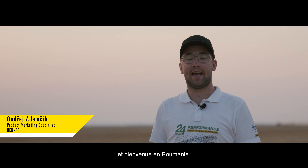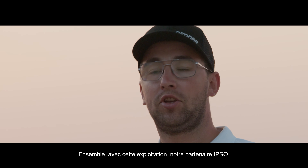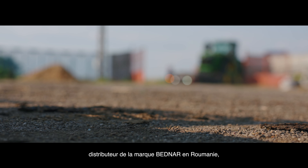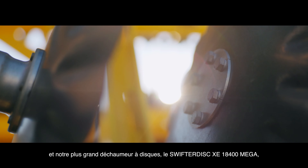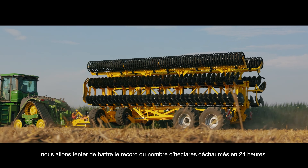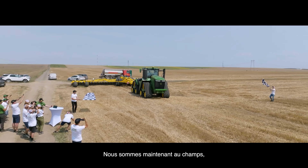Hello, greetings from Romania. We are on the field of Old Peace Farm, located in the city of Slatina in Romania, together with our partner Ipso, which is the distributor of Bednar machines in Romania. With our biggest model of the disc cultivator, the Swifter Disc XE 18400 Mega, we are trying to do a 24-hour performance challenge. Let's see how this combination will perform.